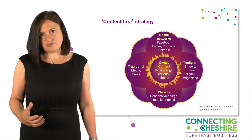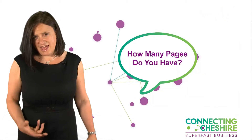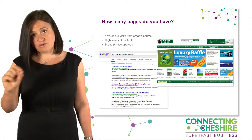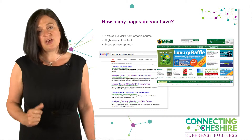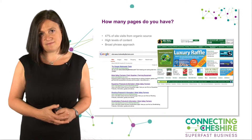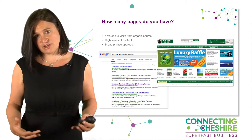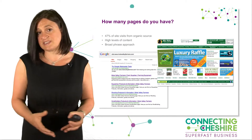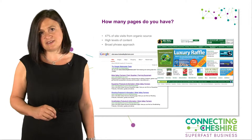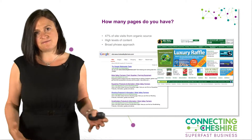Start thinking about the content you've got on your website. On a very small website, people have five or ten pages. If you go into Google and type in 'site:' followed by your domain name, you'll see how many pages Google has indexed for your site. Have a look at yours and at competitors — some will have hundreds of thousands of pages. Your challenge is to think about how much more content you can create, because the more pages you have, the more spider food there is for Google and the more opportunities Google has to find you.